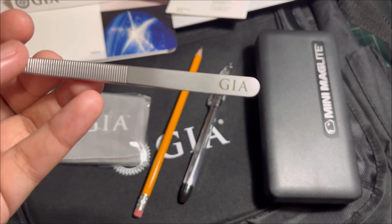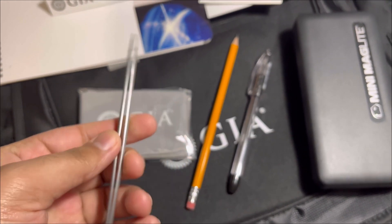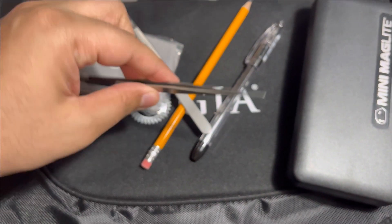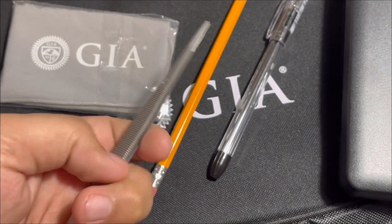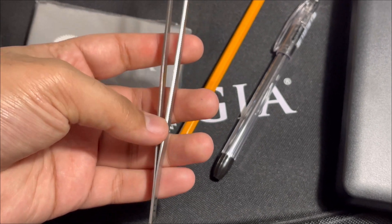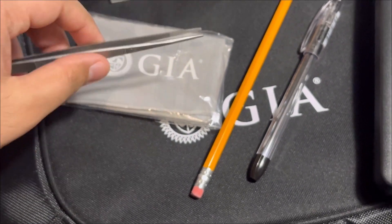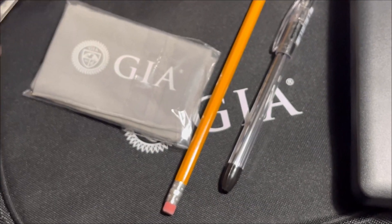Here are the tweezers. I was actually going to order a set of these but they came with the course. I also have my own tweezers which have a grip lock that locks into place. The GIA tweezers are quartz-tipped and don't have the lock, so I might get one with a lock, but the gripability on the stone is really good. Tweezers need to be flexible — an extension of your hand — because when picking up stones you don't want them too sturdy. When you let go, it literally releases the stone cleanly. A very nice tool.